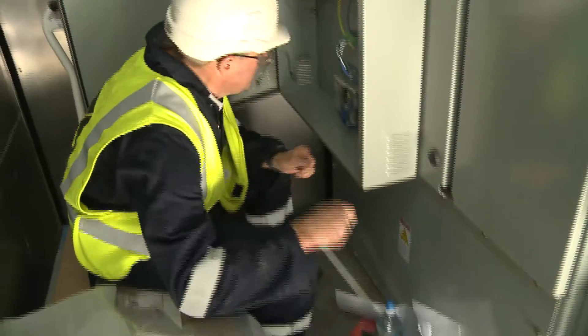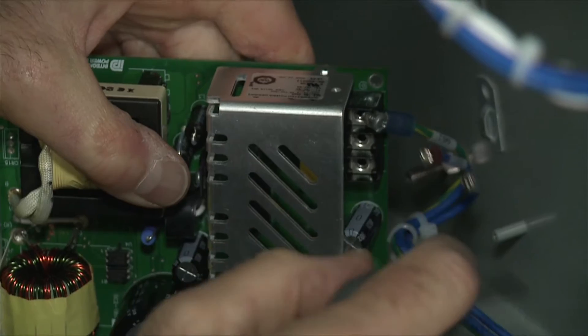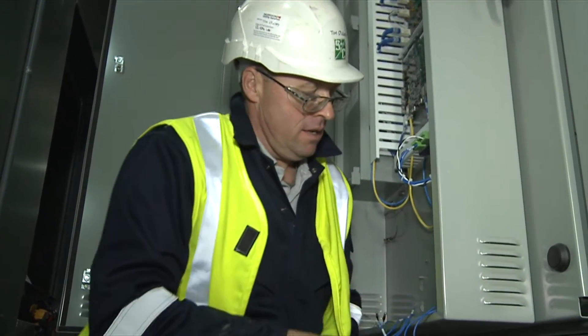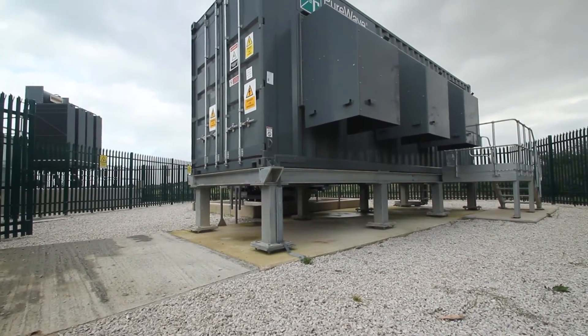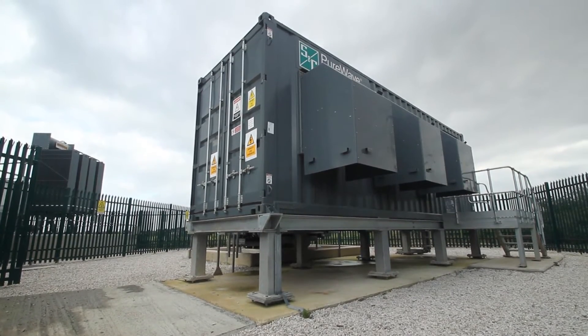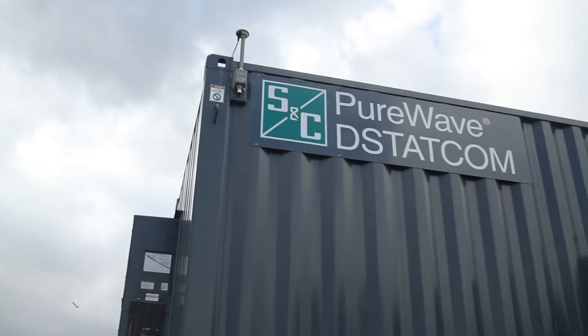S&C was tasked with implementing dynamic voltage control via its complex power electronic solutions, along with installation and commissioning. S&C installed a 3.7 MVAr PureWave D-StatCom distributed static compensator to aid power quality by adding fast-acting voltage support to the network.